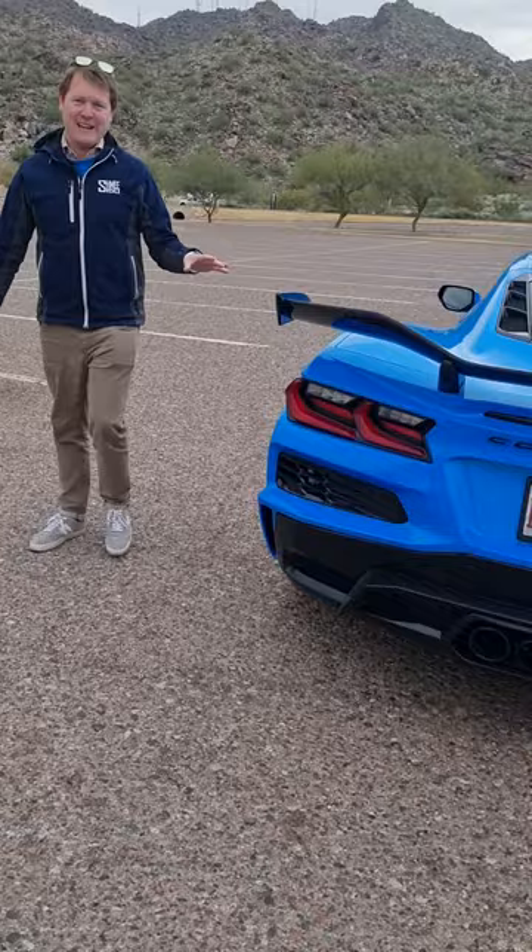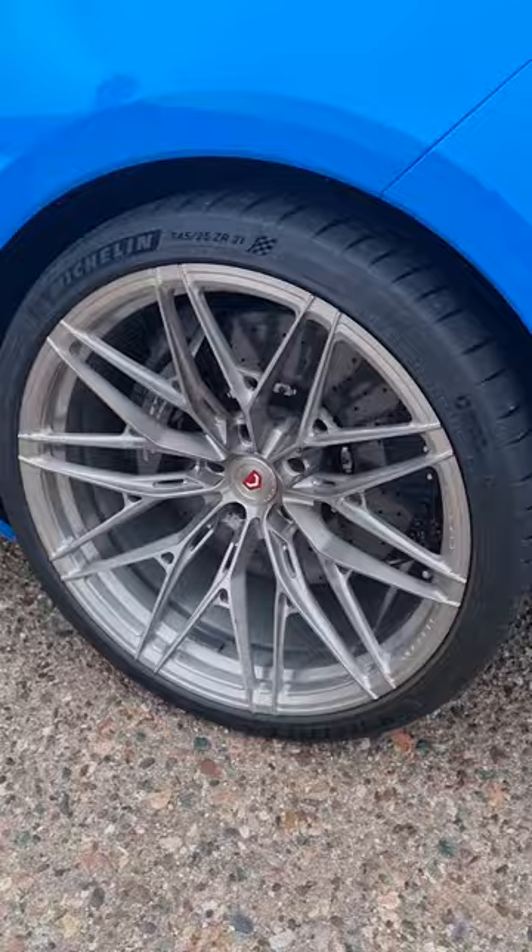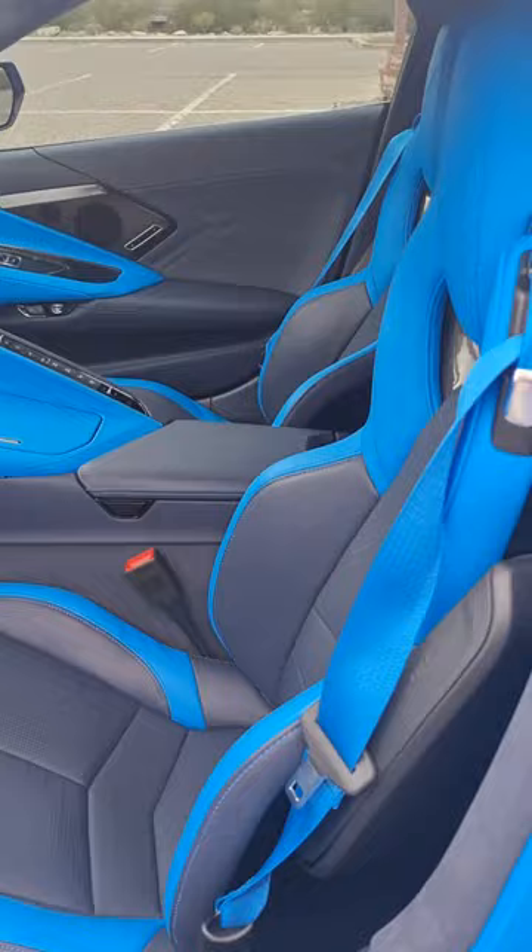It's the most powerful naturally aspirated V8 engine in the world, making 670 horsepower. Now, this particular car, which is already run in, is also fitted with Vossen S21 wheels. On the inside, it has a gorgeous specification with the dual-tone blue — the navy blue with all of the brighter blue accents, including the seatbelts all around.